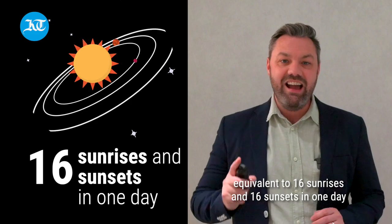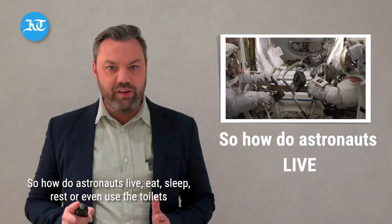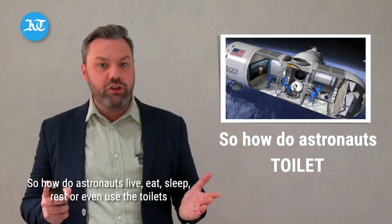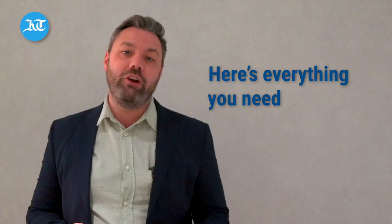That's equivalent to 16 sunrises and 16 sunsets in one day. So how do astronauts live, eat, sleep, rest, or even use the toilet whilst aboard the International Space Station? Here's everything you need to know.